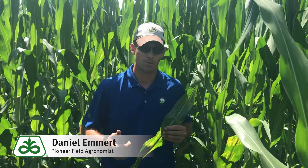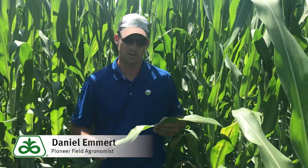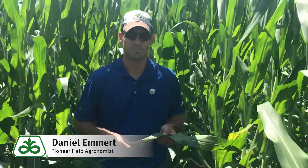Phisoderma is a fungal disease of corn that you might notice with yellow bands with chocolate colored mid ribs, and the first question people ask about Phisoderma is: is it yield limiting? For our conditions in the Midwest,